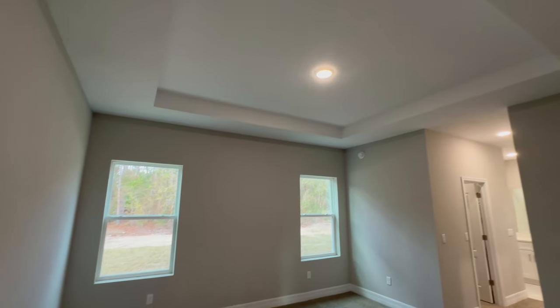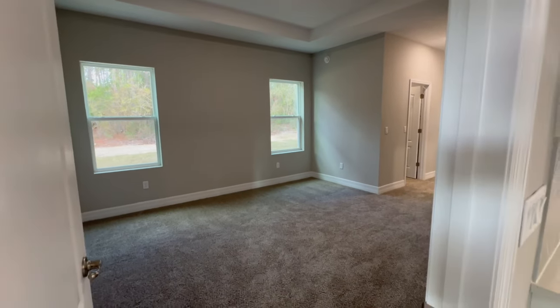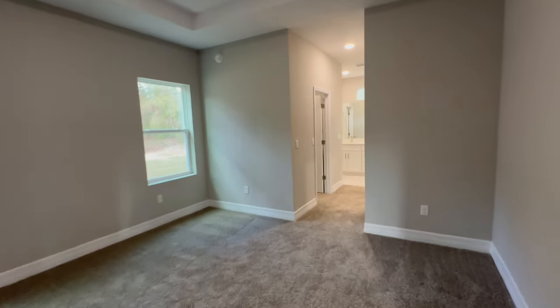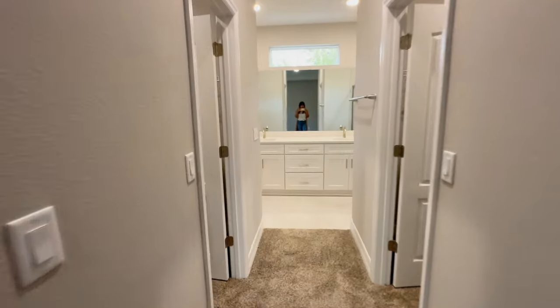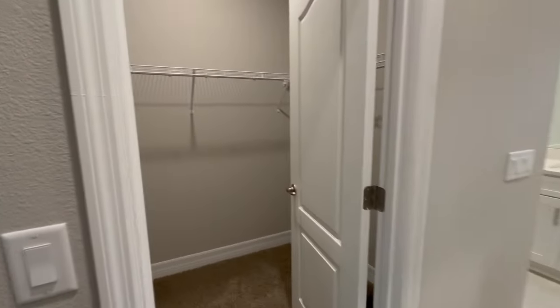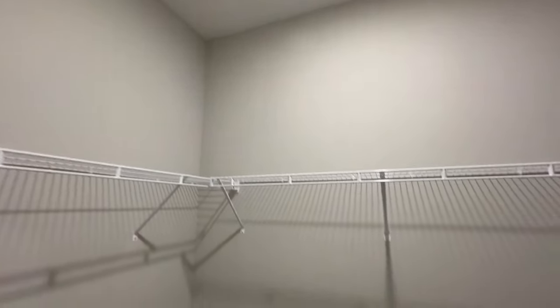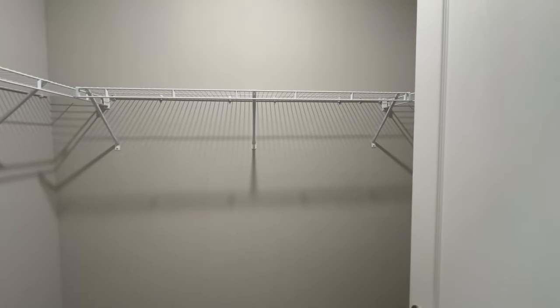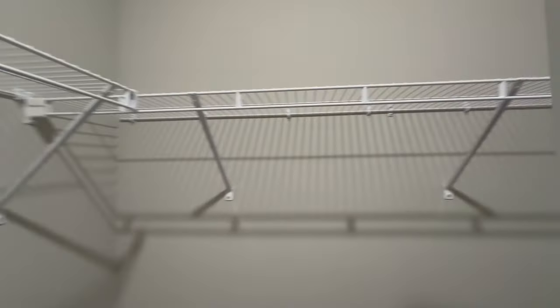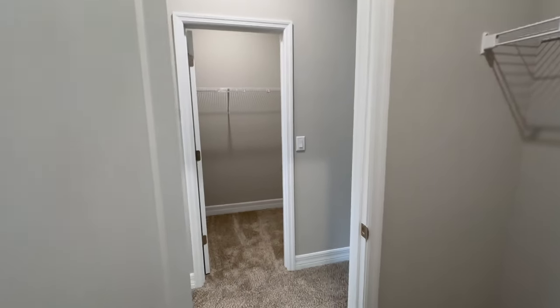Now we're walking into the master bedroom. The master bedroom features a tray ceiling and has two windows facing the rear of the home. This bedroom measures 14 by 13. You'll have a his-and-hers closet as well as an additional walk-in closet.